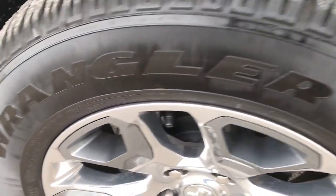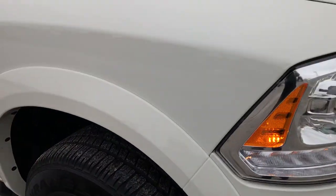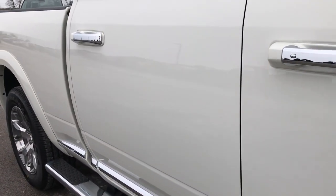Passenger side rim — no scuffs or scrapes on that. Very, very clean. As you go down this side of the truck you can see just how clean the body is, how reflective and glass-like that paint is.